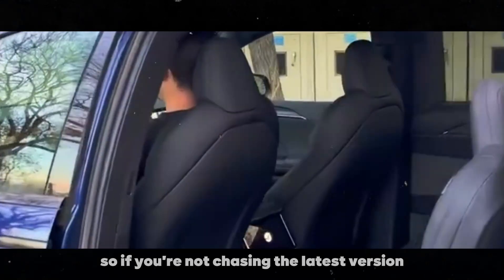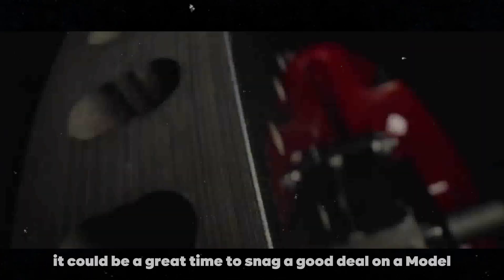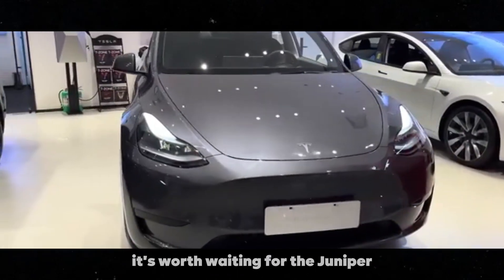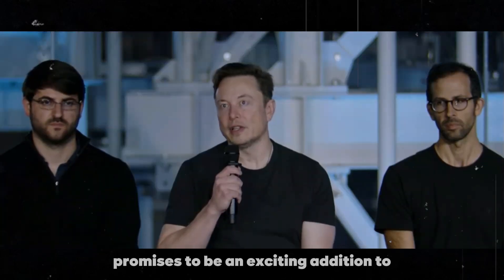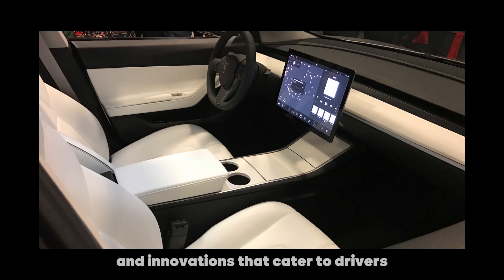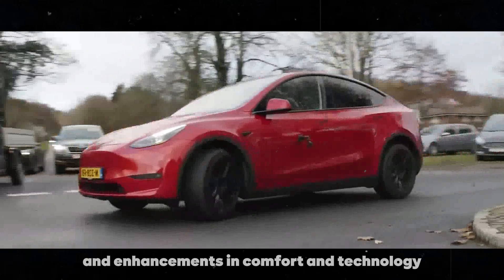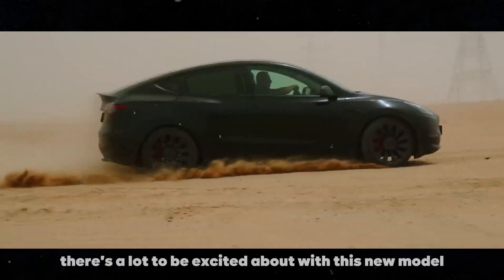So, if you're not chasing the latest version, it could be a great time to snag a good deal on a Model Y. But if you're like me and love having the latest model with all the new features, it's worth waiting for the Juniper. The Model Y Juniper promises to be an exciting addition to the Tesla lineup, bringing several improvements and innovations that cater to drivers' needs and desires. From increased range to new color options and enhancements in comfort and technology, there's a lot to be excited about with this new model.